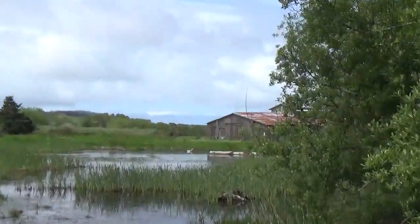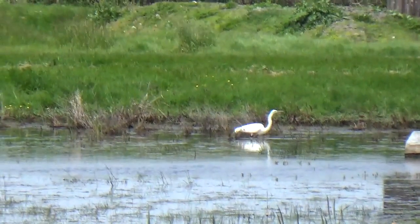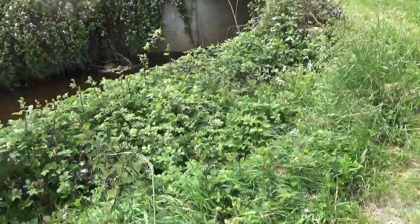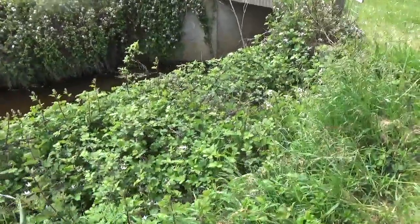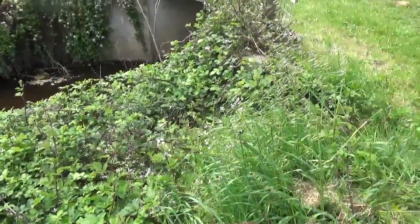Over there we have what looks like a swan of some sort — or maybe that's just an egret. Yeah, I think that's just an egret. The first thing I notice is we have a lot of what looks like invasive blackberry and some type of crucifer.